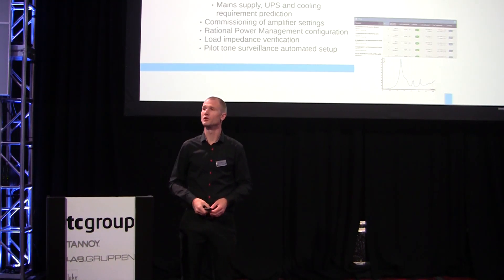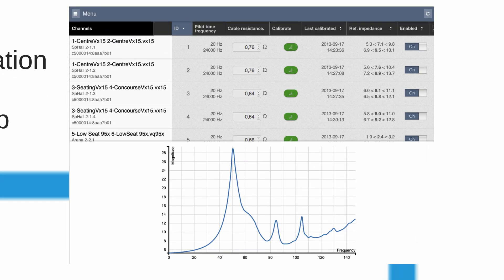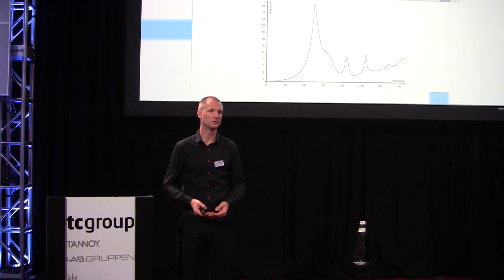CAFE is also your software for the commissioning phase. Once you're online with your amplifiers and you've done your design in CAFE, you just go online and push all the amplifier commission parameters. It's also the UI for rational power management and for our impedance monitoring and load surveillance system. The first thing you would do when getting on site is probably do an impedance sweep, and that's built into the platform.